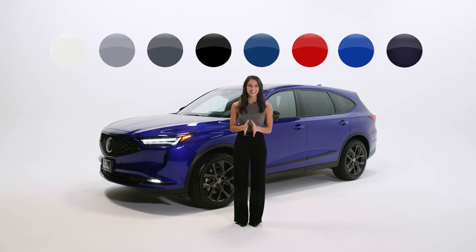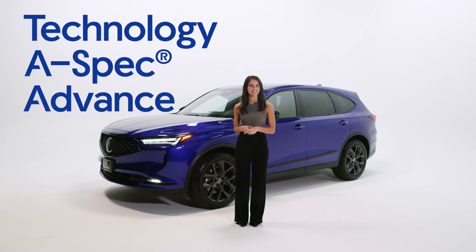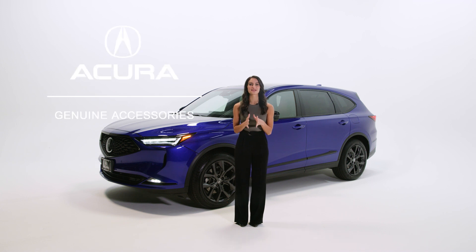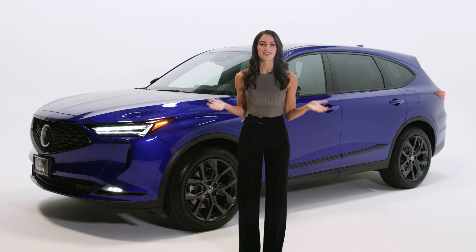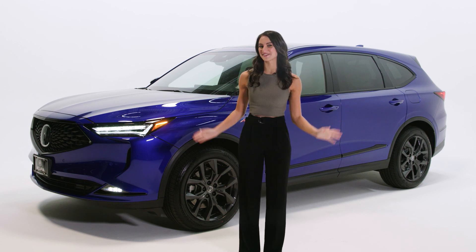It's available in eight eye-catching colors and can be outfitted with three different upgrade packages – Technology, A-Spec, and Advanced. Every MDX can be customized with your choice of our many Acura Genuine accessories. Wherever life takes you, the all-new MDX is designed to turn heads and show off your unique, personal style.